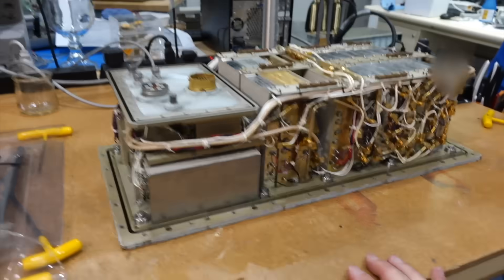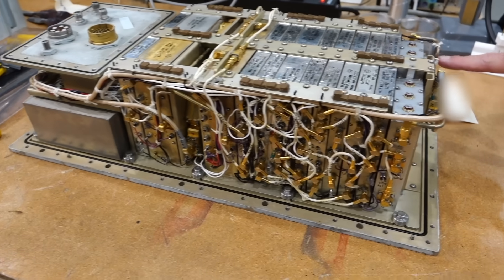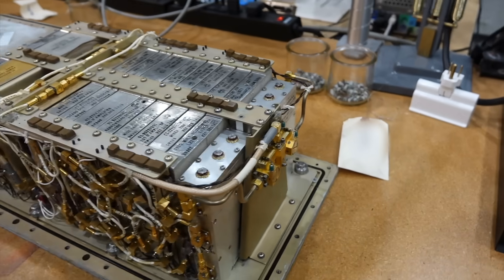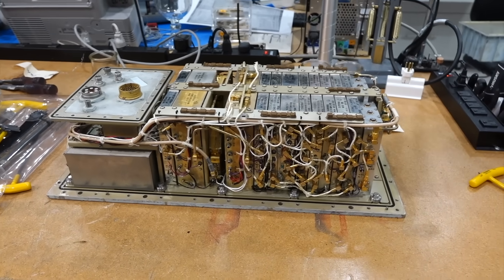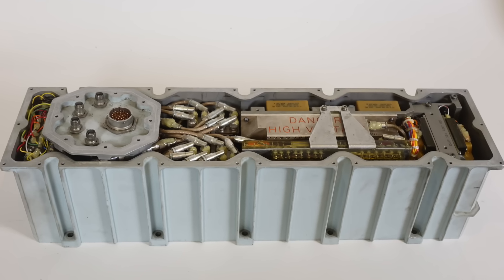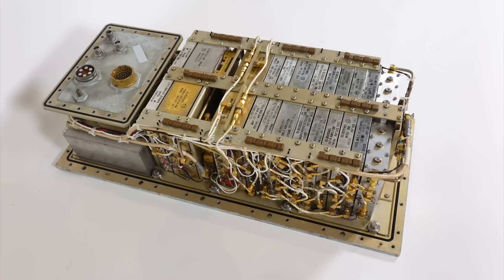The complexity of the wiring is a little bit overwhelming at first, but we eventually figured out pretty much what goes on every one of those coax cables. This is made by Motorola — the transponder, that is. The other box, the amplifier, is made by Collins — today Rockwell Collins. Collins was the prime contractor for the Apollo communication system.